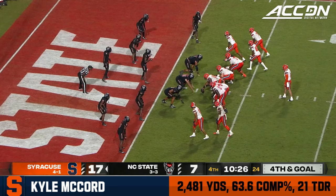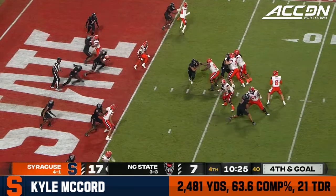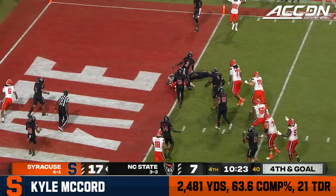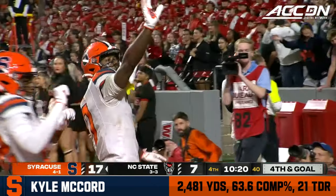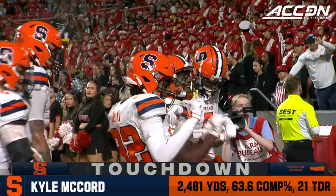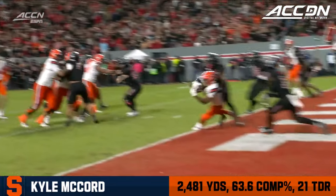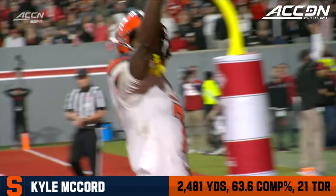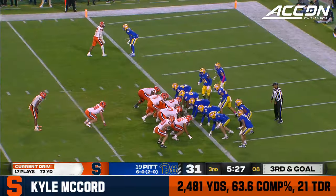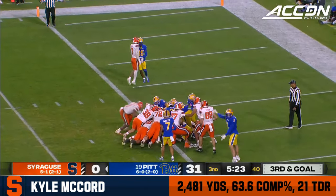No safety help, one on one. The ESPN analytics say on fourth and eight or less it's a go, and that's what Fran Brown is doing. Here's McCord looking again — end zone throw, he's caught! Touchdown for Jackson Meeks. A step into the end zone. It's an incomplete pass call, but credit Kyle McCord — he wanted to go left, comes back, resets his feet, and just throws an absolute dart.